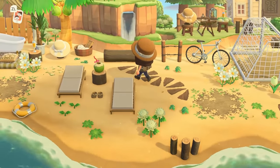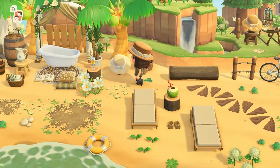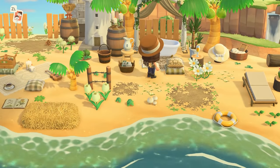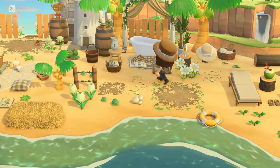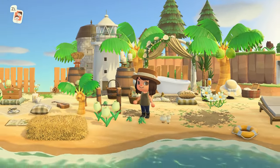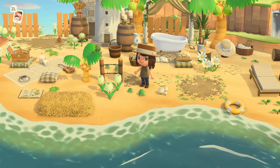This is so relaxing too — just a nice little outdoor spa area. These cushions stacked on one another look really good. And then we have the silo and the lighthouse back to back, which actually looks really, really nice.